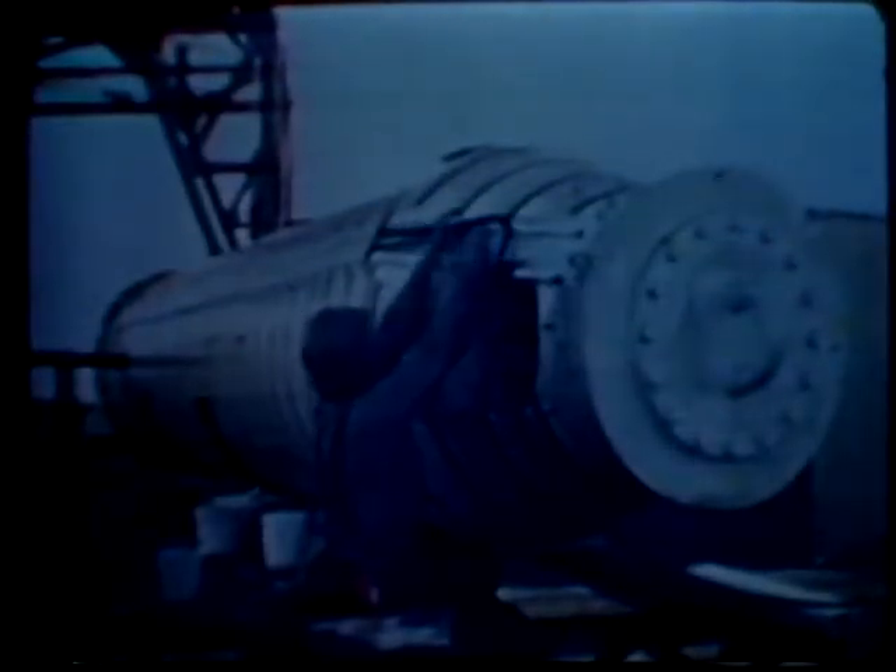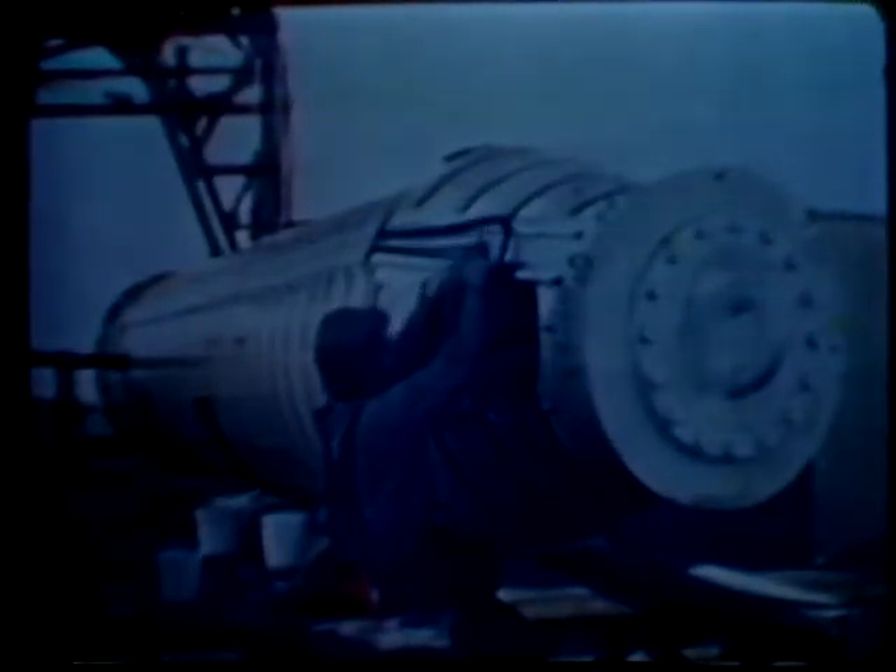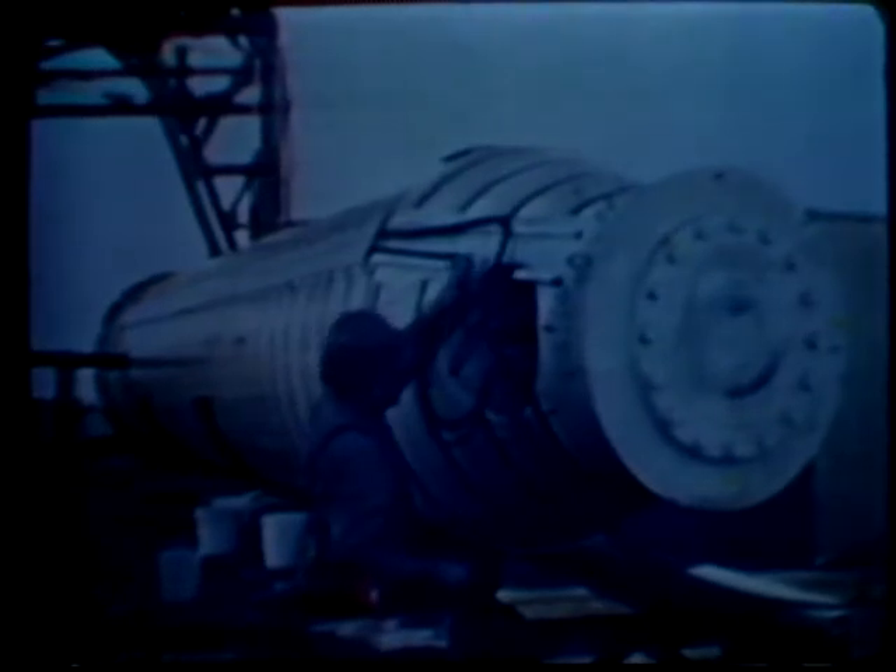The scale model MX test vehicle is 26 feet long and weighs 36,000 pounds. 18 support pads cast of polyurethane support the missile in the tube. A launch seal, made of castable urethane as proposed for the MX missile, prevents gas blowing by the test vehicle.